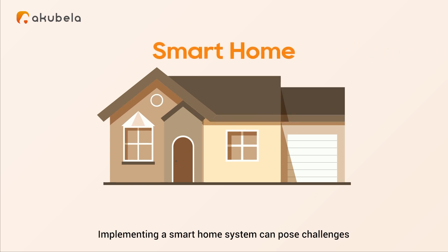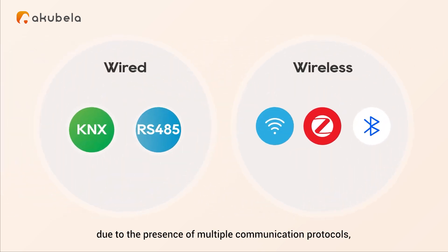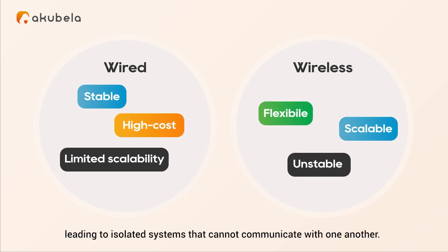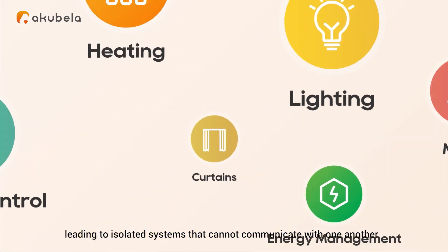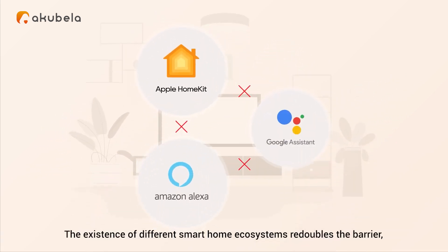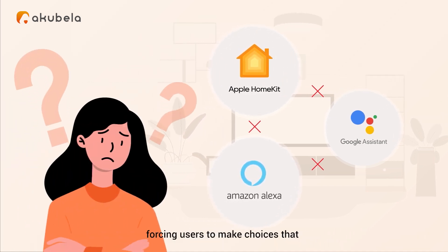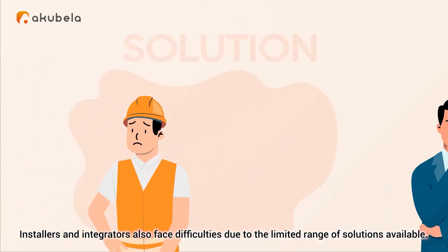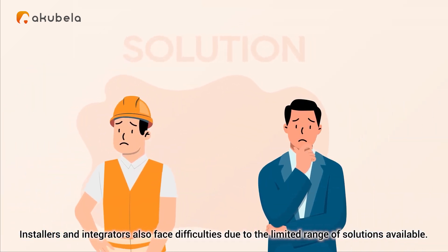Implementing a smart home system can pose challenges due to the presence of multiple communication protocols, each with its own pros and cons, leading to isolated systems that cannot communicate with one another. The existence of different smart home ecosystems redoubles the barrier, forcing users to make choices that may not align with other family members' preferences. Installers and integrators also face difficulties due to the limited range of solutions available.